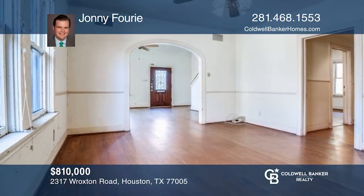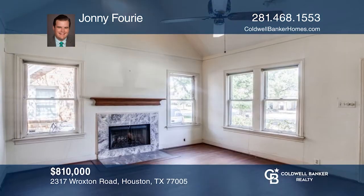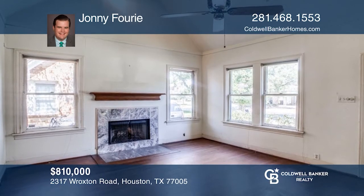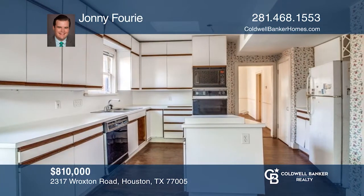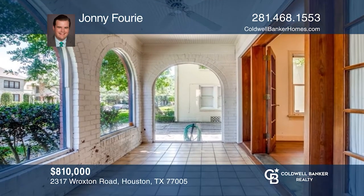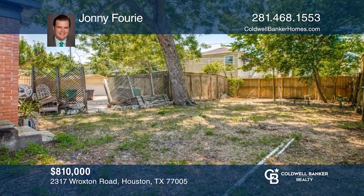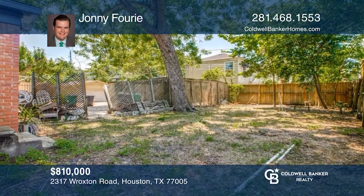This charming English cottage in Southampton Place is ready for renovation. Perfect to renovate with your own touches or build your dream custom home. This is a fabulous location within close proximity to upscale shopping and restaurants. This property is being sold for lot value. Call today and schedule a tour with Johnny Forre.